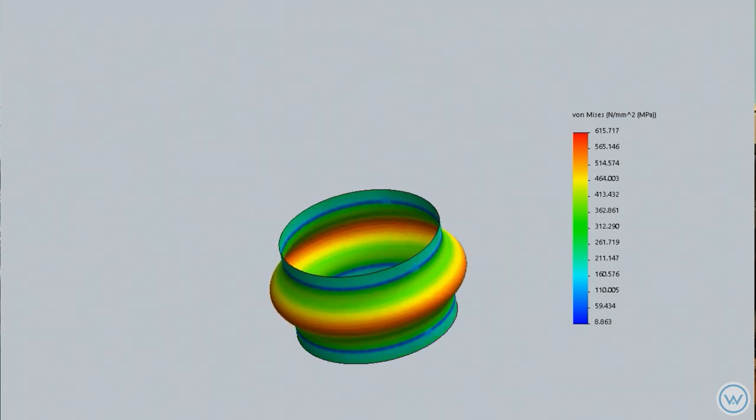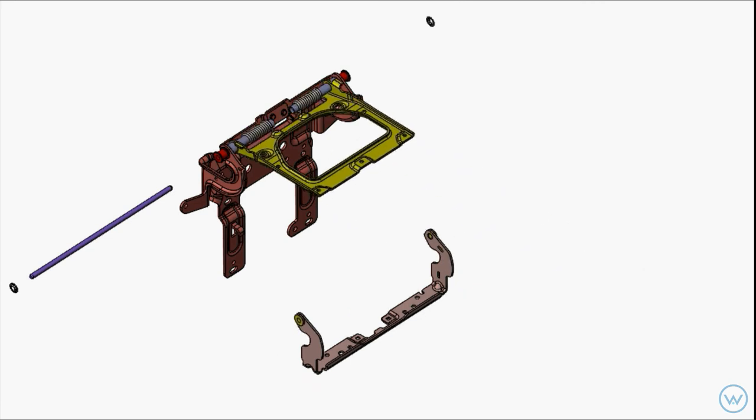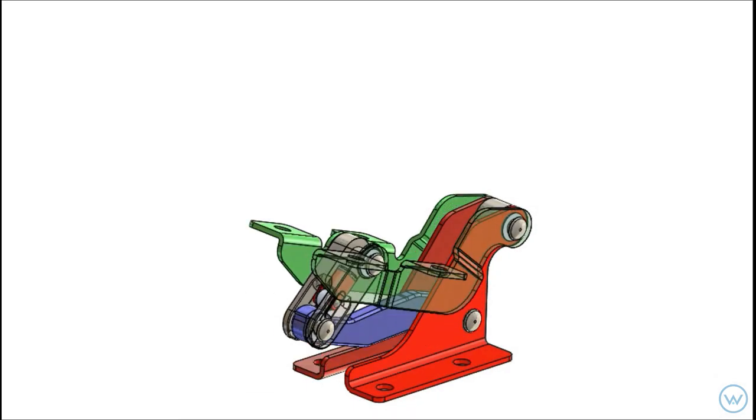To aid in some of these projects, we have numerous CAE — computer-aided engineering — tools. We have the whole host of SOLIDWORKS products, whether it's FEA on the front end to make sure that your product is meeting the structural integrity needs.